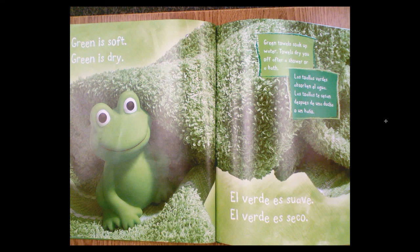Green is soft. Green is dry. Green towels soak up water. Towels dry you off after a shower or a bath.